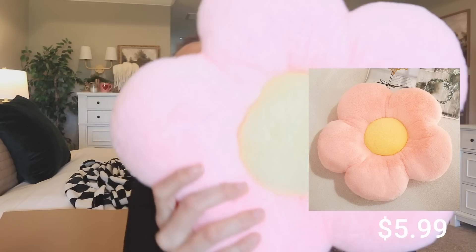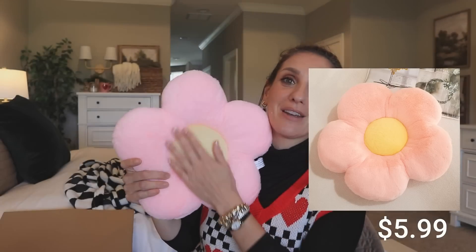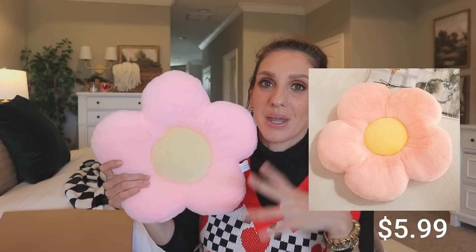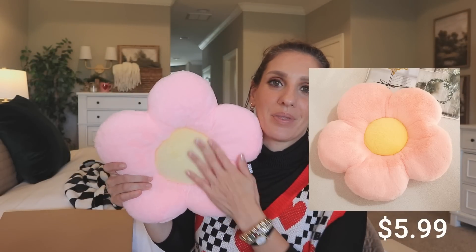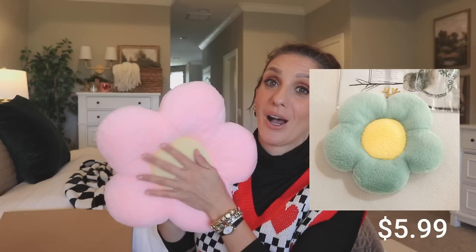Next item looks like a little sweet flower pillow — like a little pink daisy. That is really cute. I'm gonna give this to Micah because she has a pink floral thing going on in her room upstairs. I think this would be really cute on her couch up there. It makes me wonder if there's other colors — I might have to grab a blue if they have one, because she also has a blue lamp.